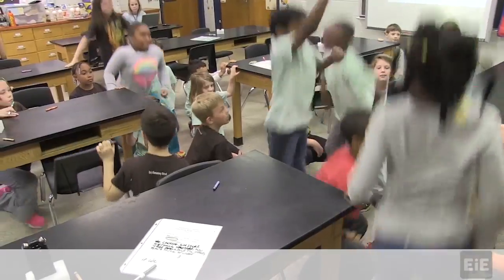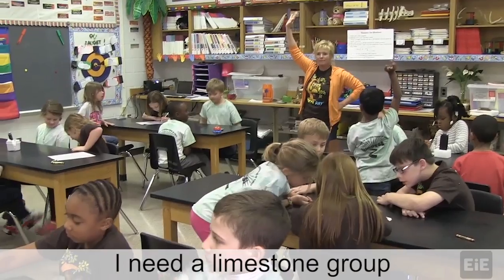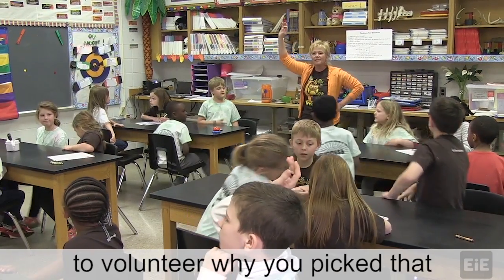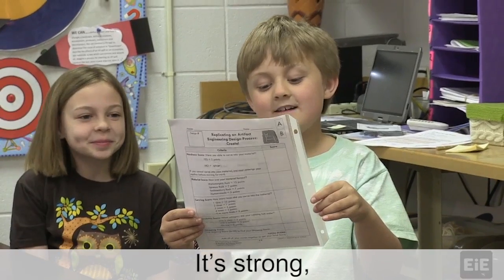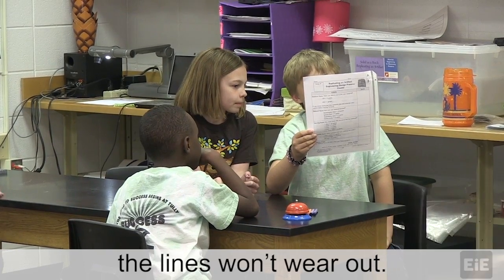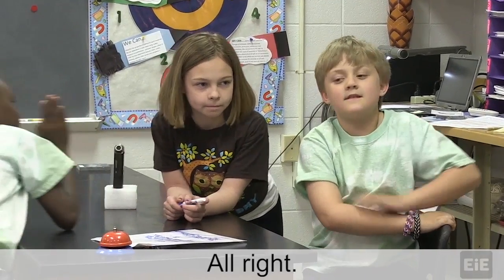Limestone! I need a limestone group to volunteer why you picked that as your plan. It's strong and the lines won't wear out. So it's very durable. All right.